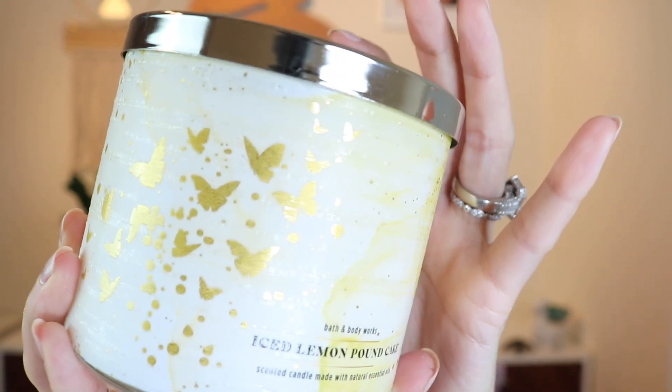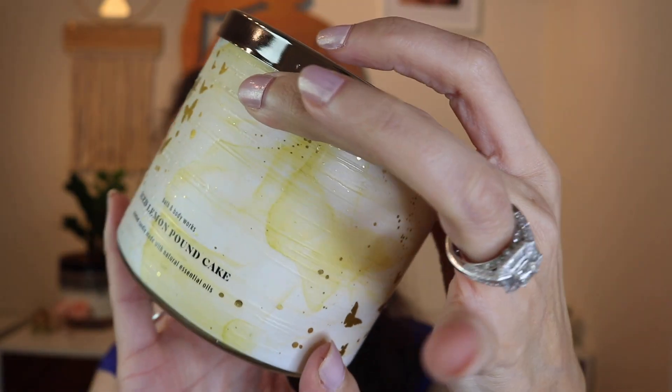Next is Iced Lemon Pound Cake. I think this packaging is really pretty — I'm usually not a fan of butterflies but I love it. The notes are sugary glazed icing, pure lemon zest, fluffy pound cake, and whipped cream. It smells so good, like a yummy lemon dessert, like lemon ring pie. I want a body care line that smells like Iced Lemon Pound Cake — I would be in heaven.